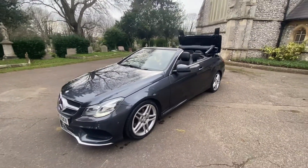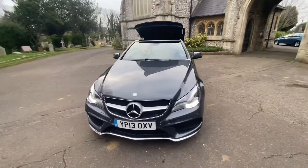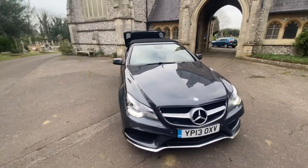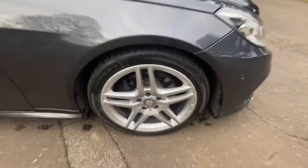As you can see, the car is in fantastic condition inside. It also benefits from having all four alloys refurbished. The roof all works — it's got the black soft top there, nice and easy to do. We'll show you up close to the alloys.